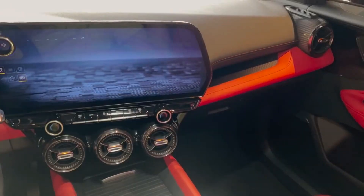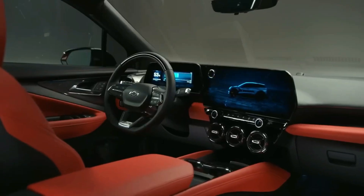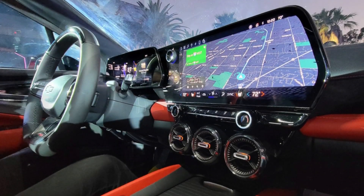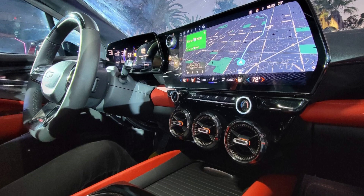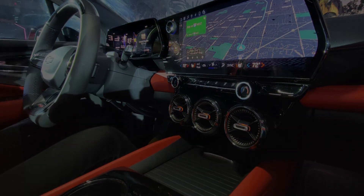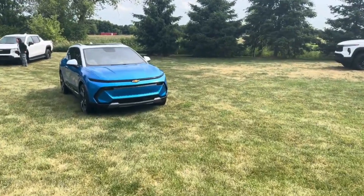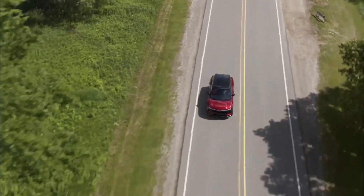The Blazer EV is a strict two-row configuration and appears to have a sporty interior design that matches the SUV's aggressive exterior styling, according to photos. The dashboard is flanked by round air vents, and RS and SS trims feature a two-tone black and red color scheme, although a more monotone option is likely available for those who prefer a less flashy look.